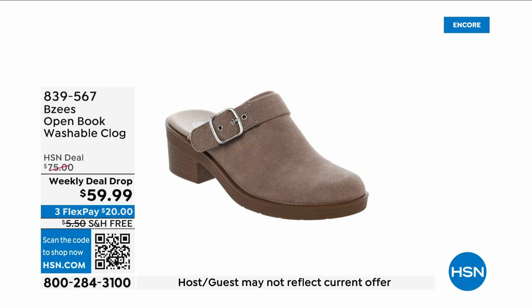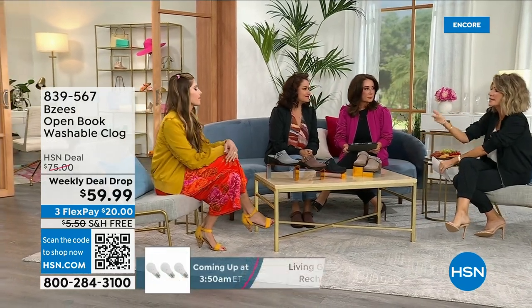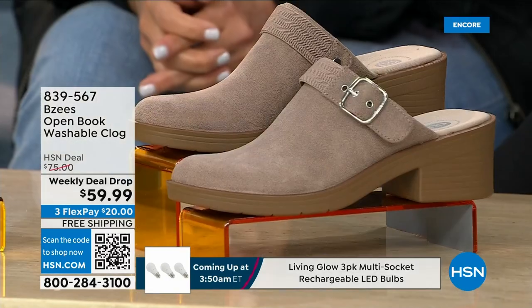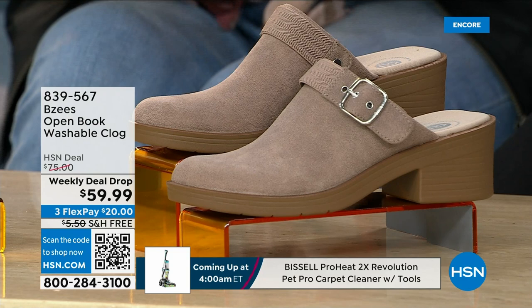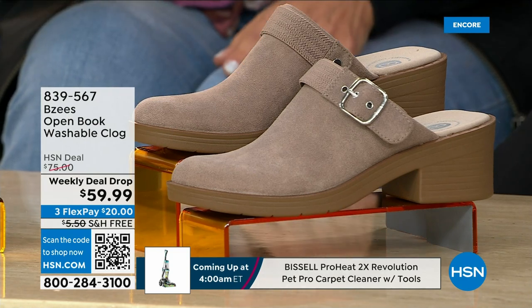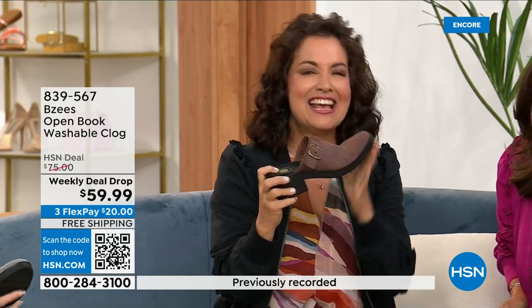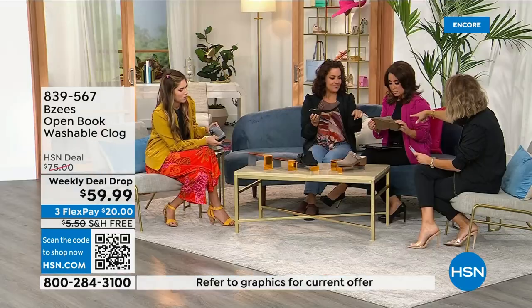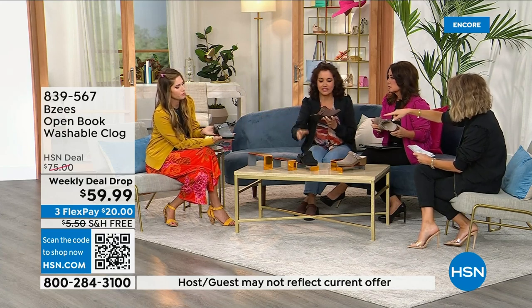Let's talk about clogs. Clogs kicked off big in 2023 — everybody fell in love with them — but the wood is clunky, heavy, and there's no support. BZees is bringing us support in the number one go-to style moving into fall. These are even machine washable. You can hold this up with one finger. We have the Mustang color, Latte, gray woven, and classic black. You can't go wrong with black — and you're actually getting a two-in-one because this is reversible.